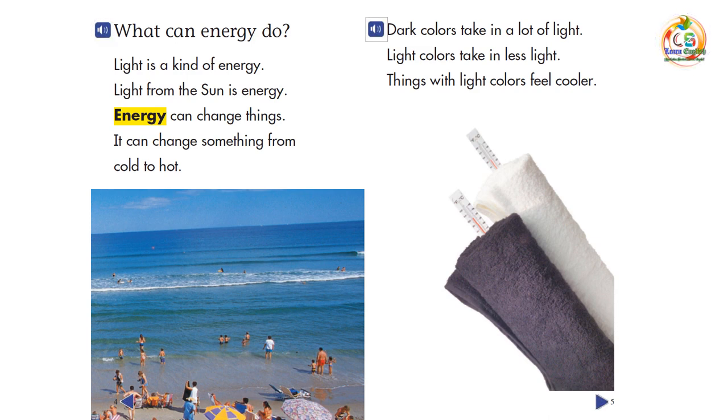Dark colors take in a lot of light. Light colors take in less light. Things with light colors feel cooler.